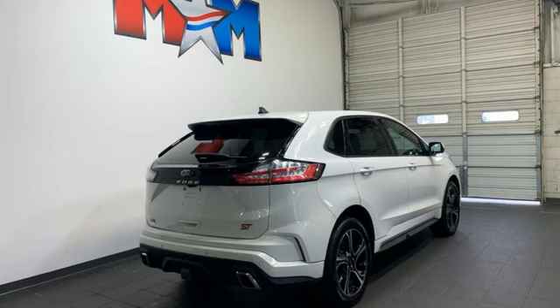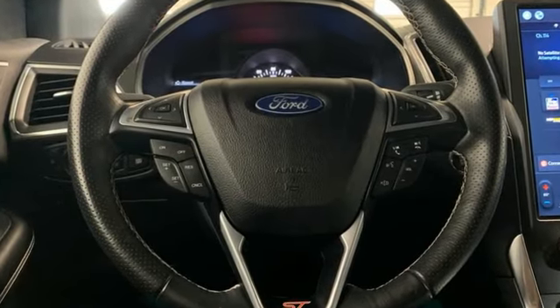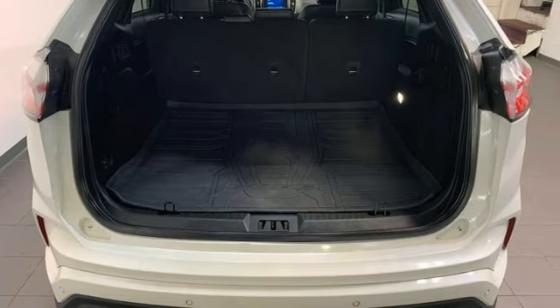It's well equipped with the features you need: twin turbo V6 engine, dual zone climate control, streaming audio, rear parking sensors, and voice activated climate controls.